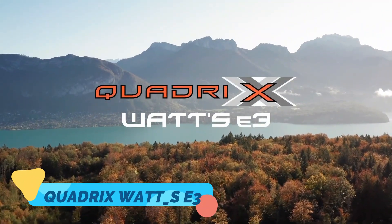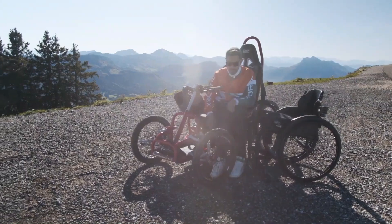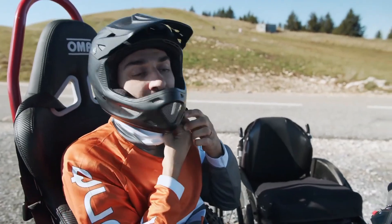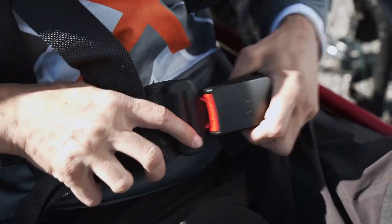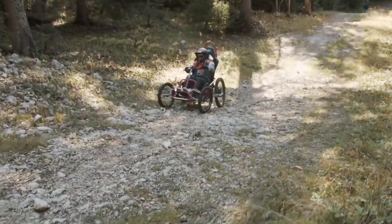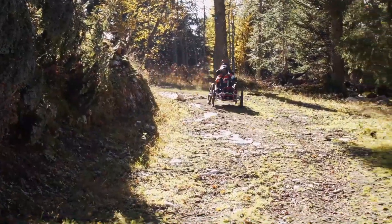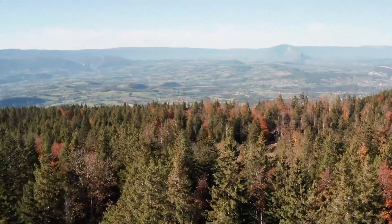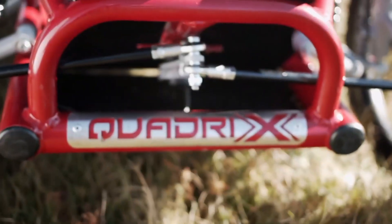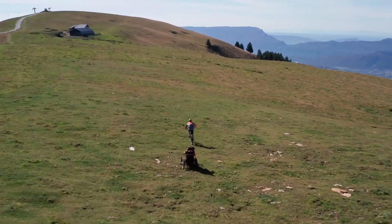For individuals with mobility challenges, the Quadrix Watts E3 is a revolutionary electric wheelchair that brings the joy of off-road adventures to everyone. Built for rugged terrains, this all-terrain wheelchair is powered by a strong electric motor that can handle slopes, gravel, and trails, opening up new possibilities for people who want to explore the outdoors without limitations. The Watts E3 features robust suspension, large wheels, and a stable frame that ensures a smooth, comfortable ride across rough landscapes.